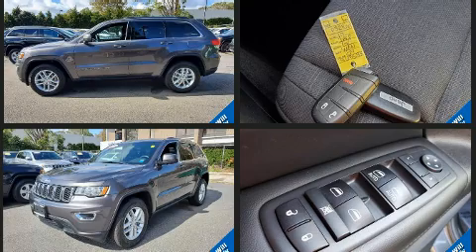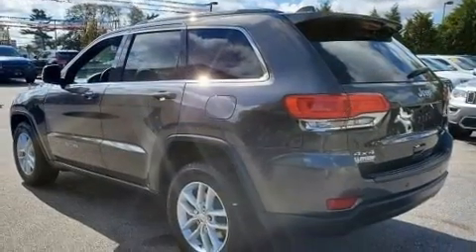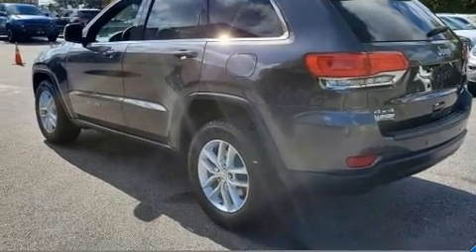It features an automatic transmission, four-wheel drive, and a refined six-cylinder engine. It's equipped with tons of terrific amenities, but it won't break your budget.